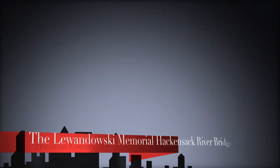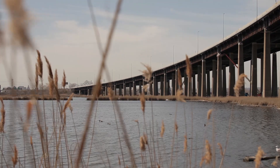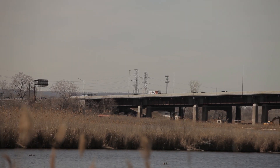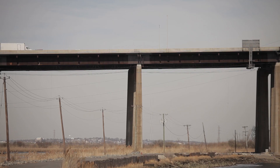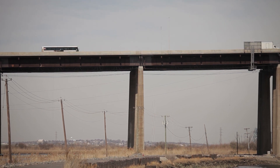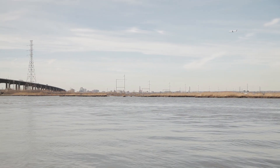The grand award winner this year is the Lewandowski Memorial Hackensack River Bridge in Secaucus, New Jersey. This six-lane bridge carries over 110,000 vehicles per day on Interstate I-95 traffic over the Hackensack River. This high-profile project was awarded by the Authority in the summer of 2011. It was the largest single construction contract awarded in Authority history, and as a first for the Agency,